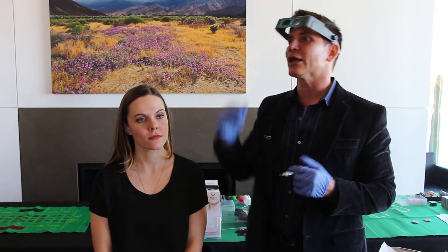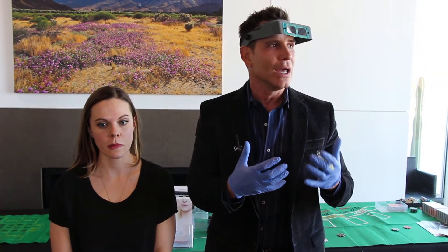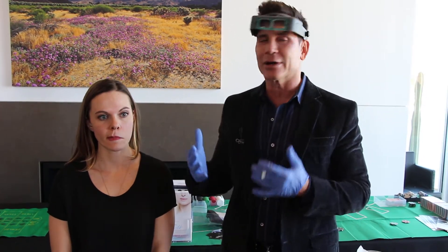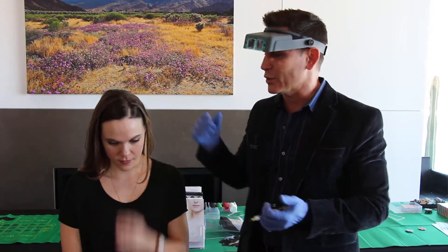Unfortunately, underneath the eyes there are a lot of blood vessels, and we like to place the product right on the bone so it doesn't show. Because of all the blood vessels in this area, it's common to get a bruise. Nobody likes a bruise, but in order to get the product placed nicely and look natural, oftentimes we will see some bruising.